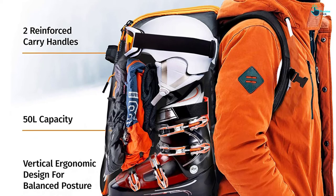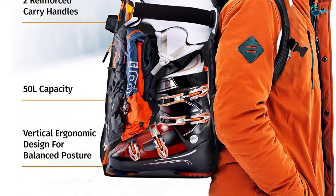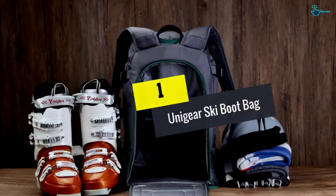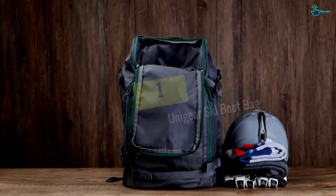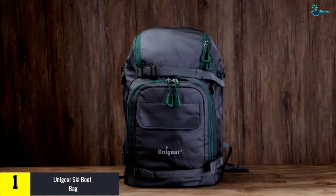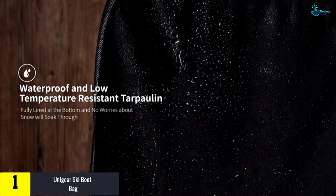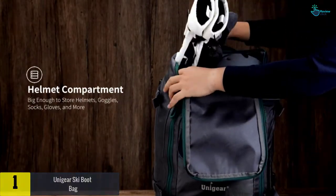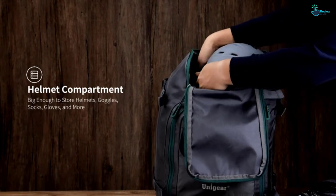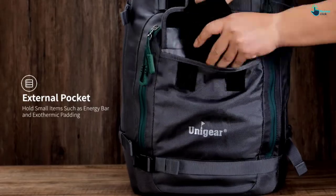Finally, at number one, we have the Unigear ski boot bag. This boot bag has a thoughtful design that makes sure you can bring your boots along in a stress-free manner. With a storage capacity of 50 liters, the bag is big enough to store your boots, clothing, valuables, and other items — so if you have many things to store, this bag will get the job done.